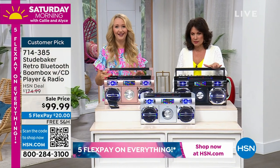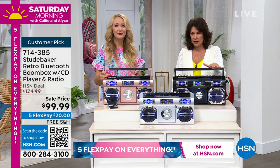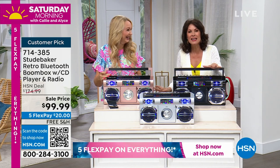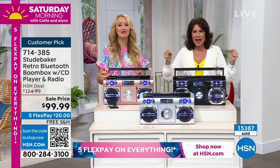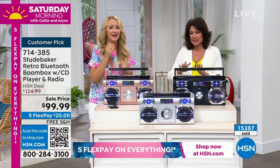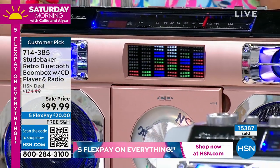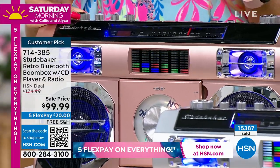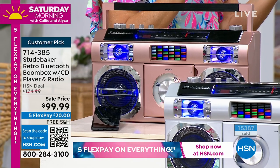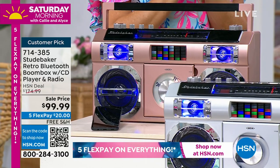We have sold over 15,000 of these — a lot over 15,000 Studebakers out there cranking the party. Now we're getting limited with everything because we're into our final quantities, but wow, it's been crazy popular. This is our number one top seller among the larger boom boxes. There's a smaller one that's also super popular, as are all of our Studebakers, because Studebaker is the number one top musical brand here at HSN.